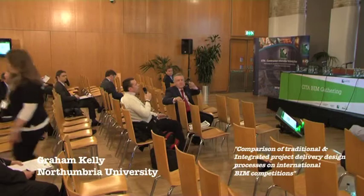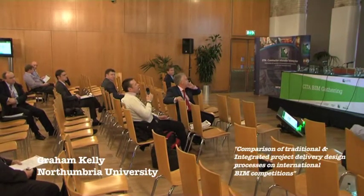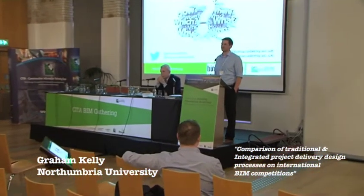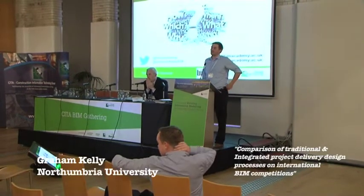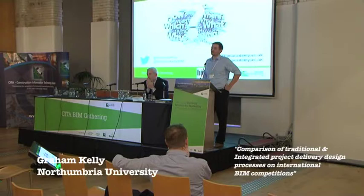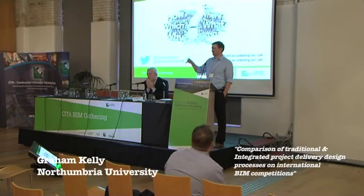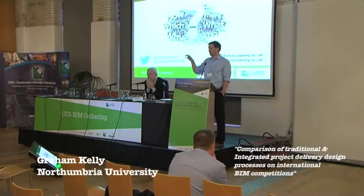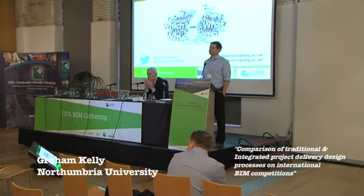Question from James O'Donnell, UCD: I didn't see energy analysis in your list of tasks — could you explain why that wasn't achieved? Response: It was probably purely because of the team members we had at the time. I know IES was used on competitions before and we have used it, but it was probably just based on the people we had. It's absolutely something we would do in a real environment — it was just something we didn't have. We do do it on the CPD course as well.